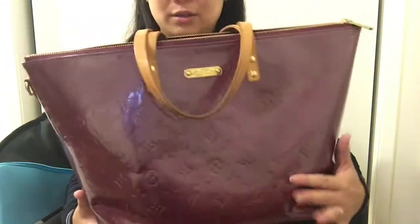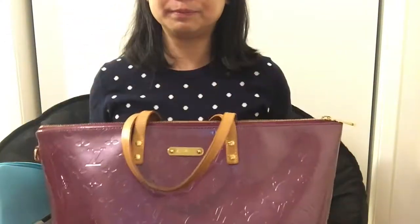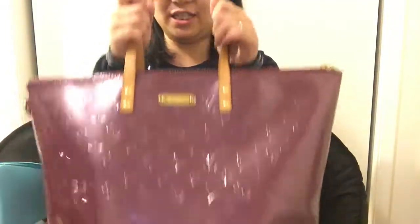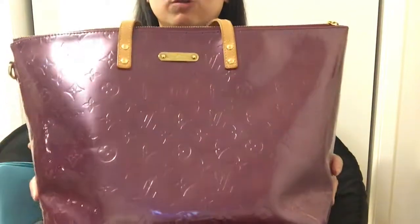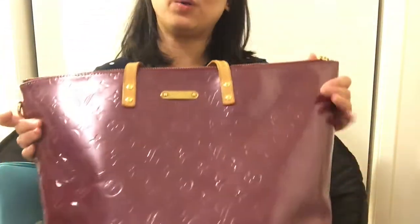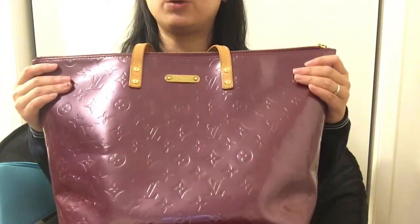I think compared with other leathers, Vernis is easier to clean and maintain. I've taken it out in the rain with no problem — I just wipe it clean. I don't have marks or scuffs around the bottom, and I'm very happy about the quality of this bag.